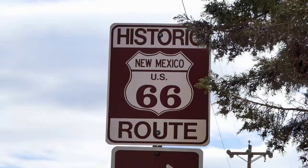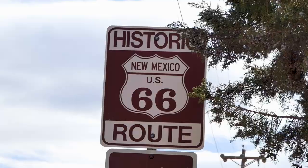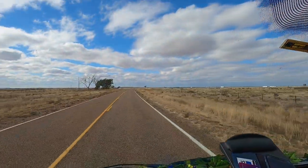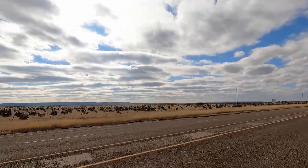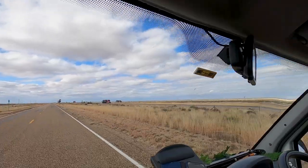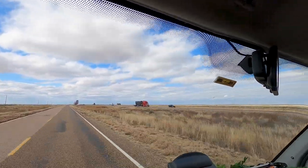We're now heading to the town of Tucumcari, which is about 23 miles west of where we are. Once you're on Route 66 it seems like it's pretty well signposted — they've got the brown signs for Historic Route 66 to help you stick to the right road. The condition of the road I've got to say is better than that of the highway, there's not so many holes in it. Route 66 sort of dances between either side of the main interstate.